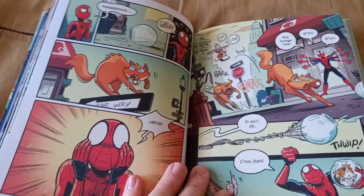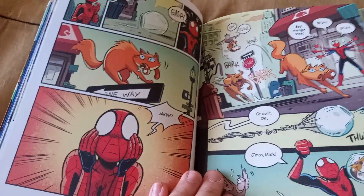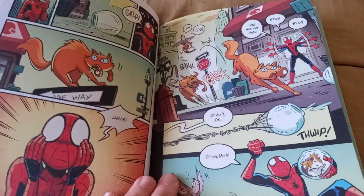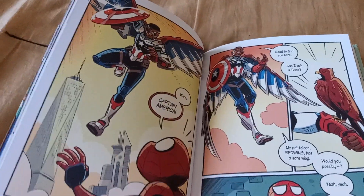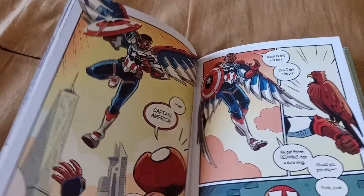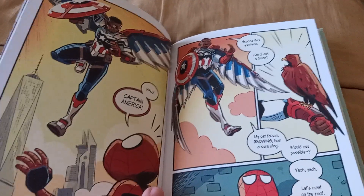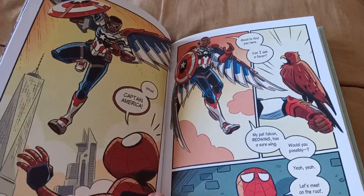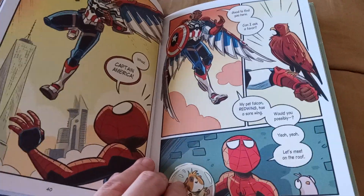Everything goes sideways — even Jarvis the fish ends up in the mouth of Chewie. I love Spider-Man's reaction: "Jarvis, no!" He has to try to keep the pets from causing chaos throughout New York City. He ends up running with the pets throughout New York, and hey — there's Avengers Tower in the background. He runs into Falcon, aka Sam Wilson. Sam asks him to watch Red Wing for him. In the movies Red Wing is a piece of technology, but in the actual comics Red Wing was a falcon that Sam could telepathically communicate with.